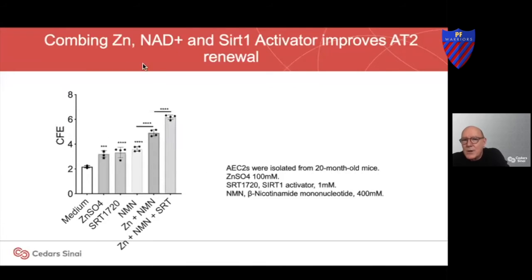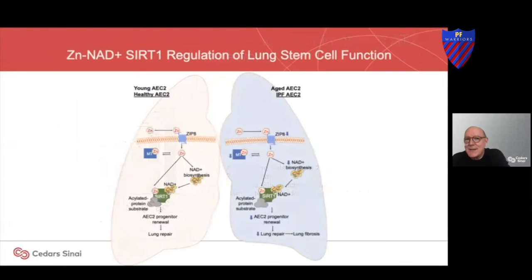We're working hard to figure out the best regimen, and our goal is to bring this to clinical trials. In the meantime, it's stimulating to think about what we could do now. In normal circumstances, zinc activates this metabolic pathway and sirtuins and we regenerate — but in IPF, it's lost.